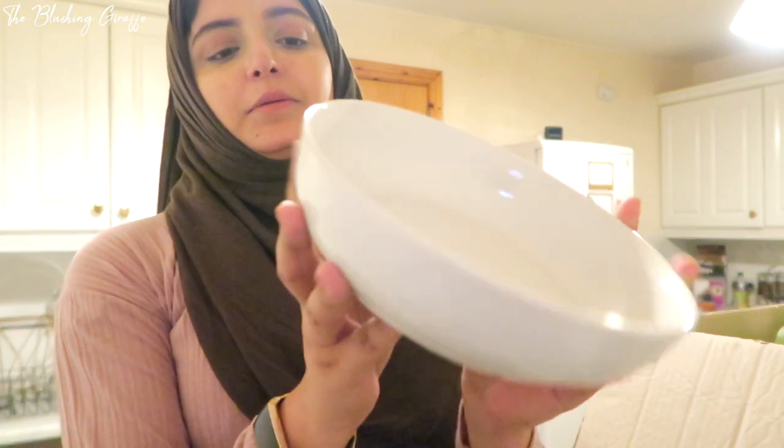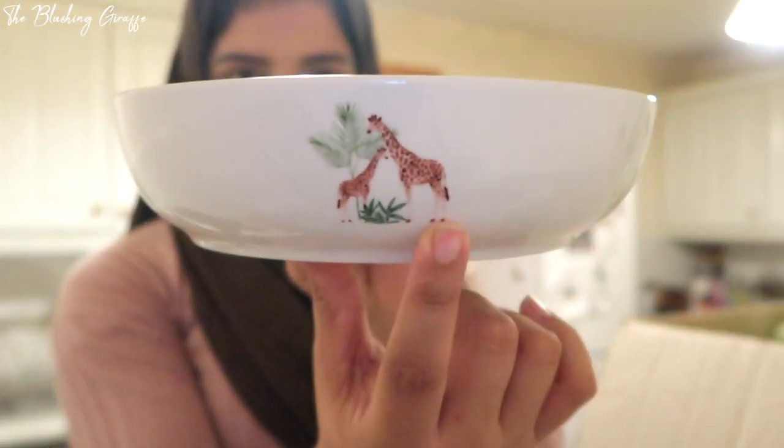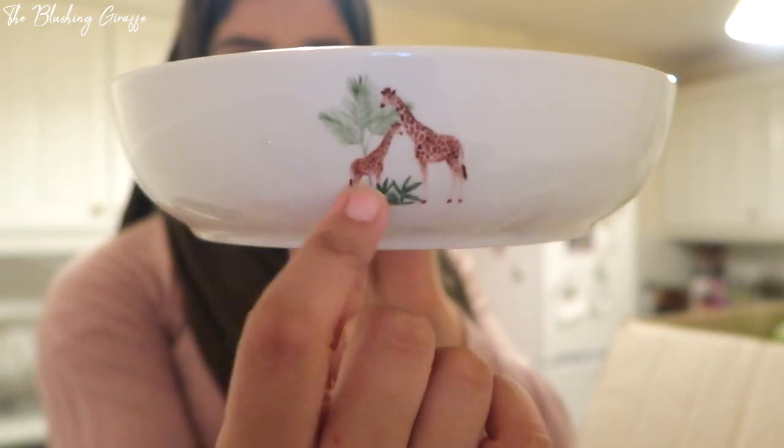I could not resist purchasing these pasta bowls - how cute are these? It looks like a plain white bowl but if you look carefully there's a really cute little giraffe print - two giraffes with a palm leaf print behind them. What I love about it is that it's not overly giraffe-y, it could almost just look like a plain bowl, but that cute little touch is just so adorable. I got two because there's only two of us and we're going to be using these on a regular basis.